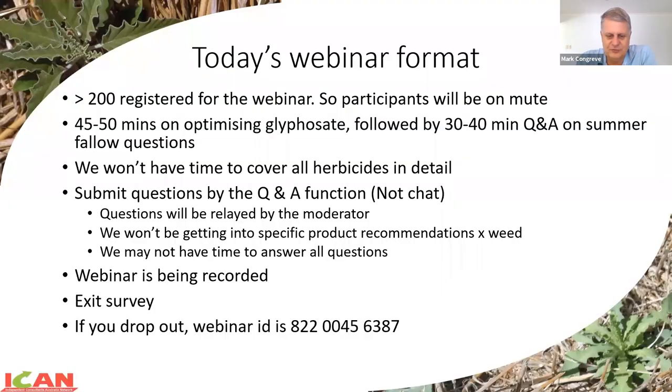Thanks, Jason, and welcome everybody. Randall kicked off this project a week or so ago in response to all the summer rain, particularly across parts of South Australia, and thought it would be a good idea to do a webinar on glyphosate, particularly with some of the challenges we have around pricing and availability. So we've pulled this webinar together relatively quickly. I'm going to lead it today. We've got over 200 people registered for this webinar, so we're going to have a lot of people with a fair few questions.